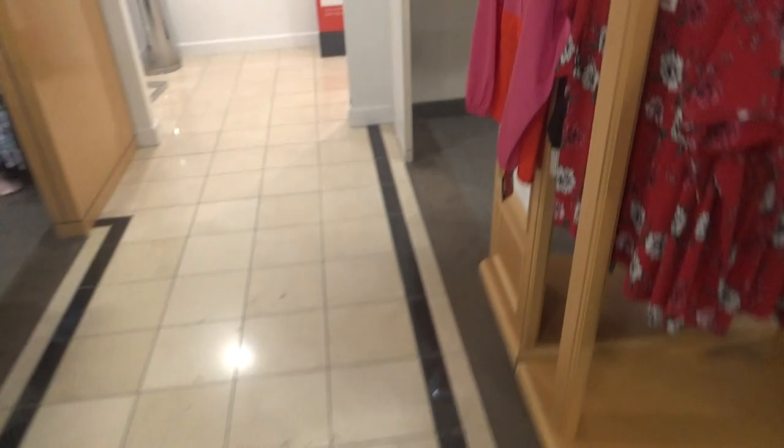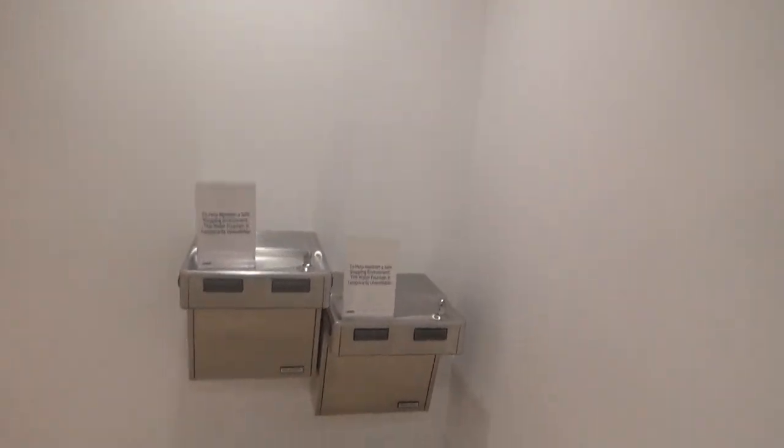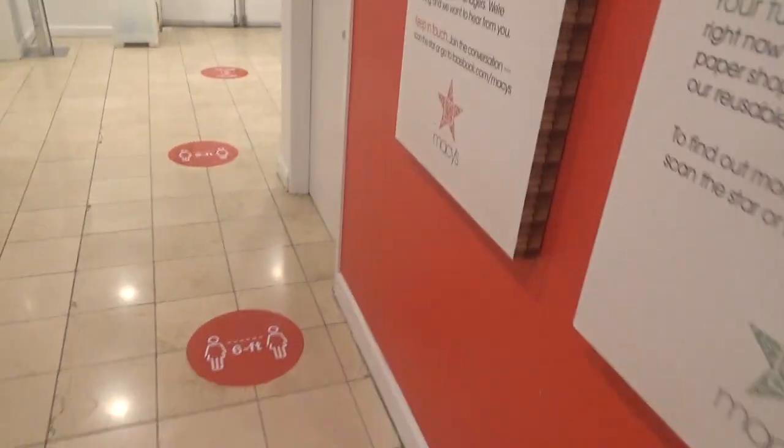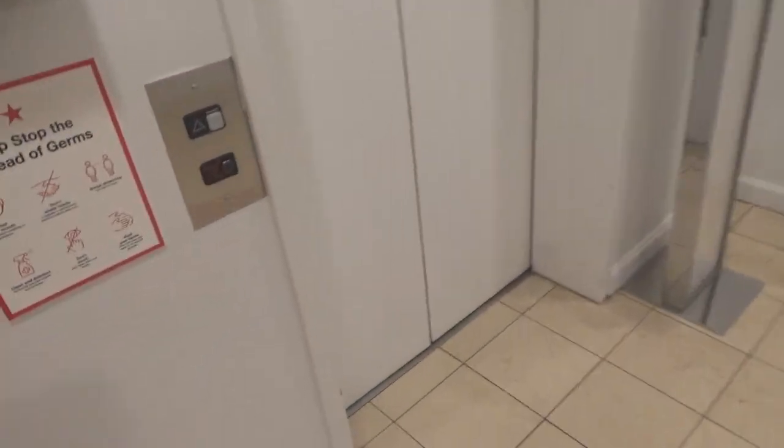Alright, this is the elevator at the Macy's store at the Mall Robinson in Robinson, Pennsylvania. It is a Schindler 300A.